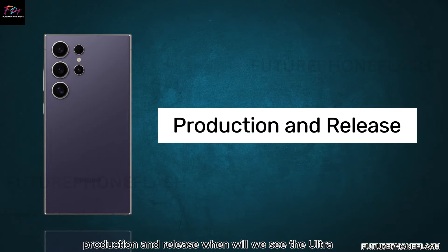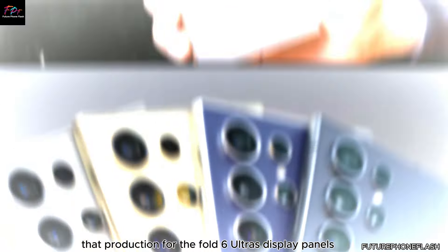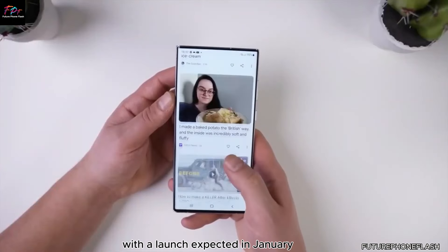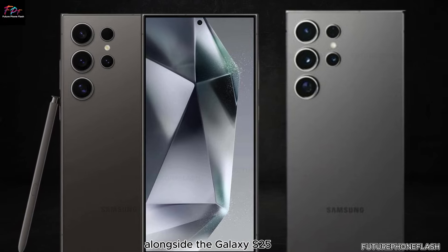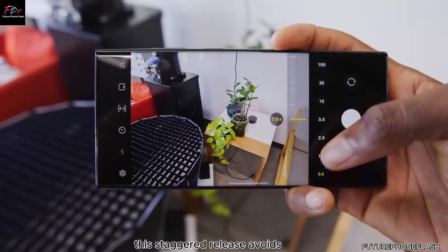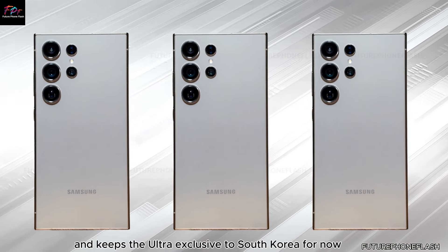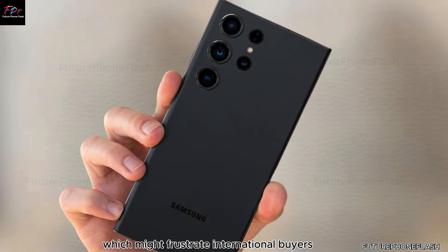Ross Young has mentioned that production for the Fold 6 Ultra's display panels might start later this year, with a launch expected in January alongside the Galaxy S25. This staggered release avoids competition with the July launch of the regular Fold 6 and keeps the Ultra exclusive to South Korea for now, which might frustrate international buyers.